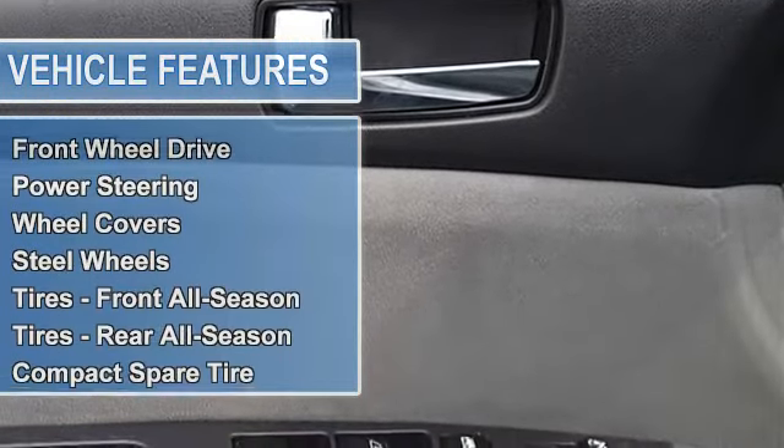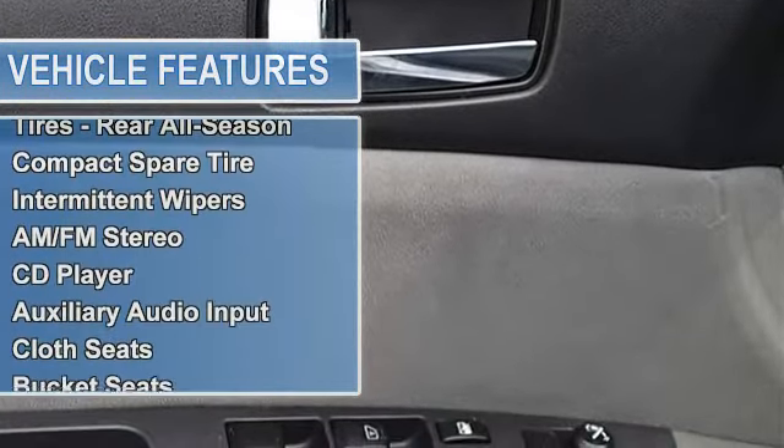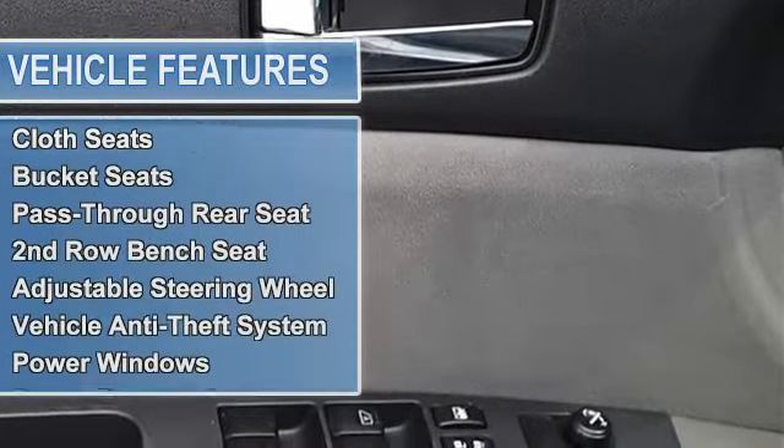FWD front wheel drive, power steering, front disc rear drum brakes, wheel covers, steel wheels, tires front all season, tires rear all season, compact spare tire.